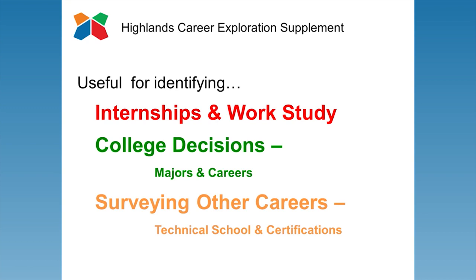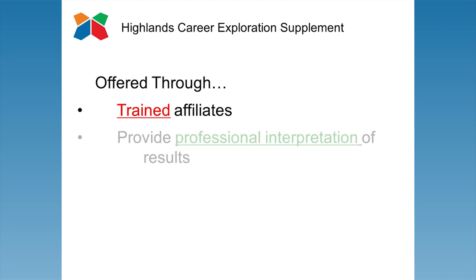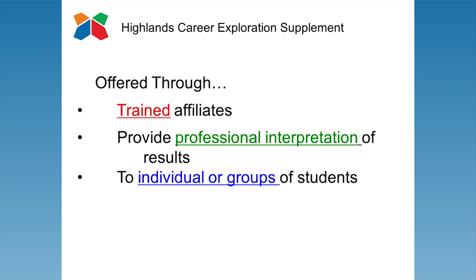Like our other offerings, the HCES is offered through trained Highlands Affiliates who provide a professional interpretation of their results to individual students or to groups of students.